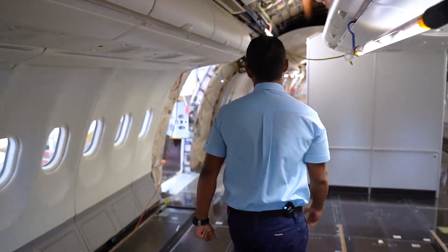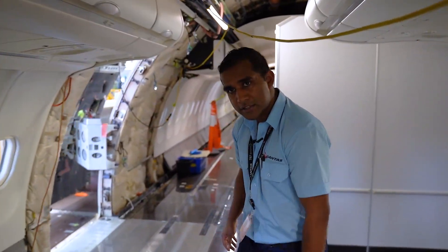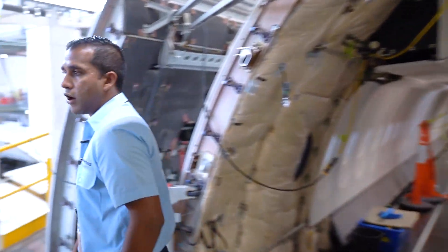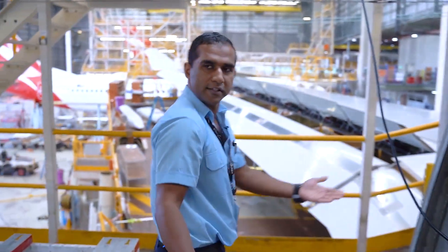I'm a mechanical engineer with Qantas. As a mechanical engineer I specialize on landing gears, the outside, hydraulics, engines, and of course the interior.